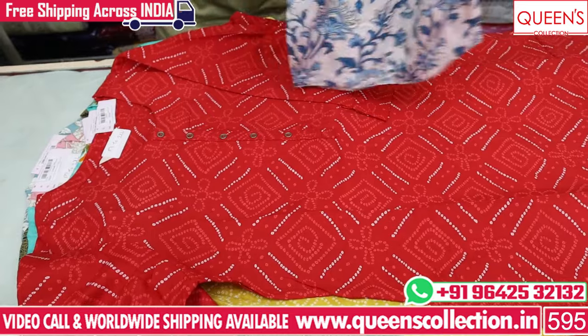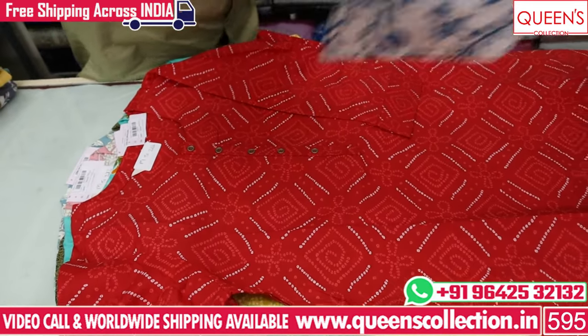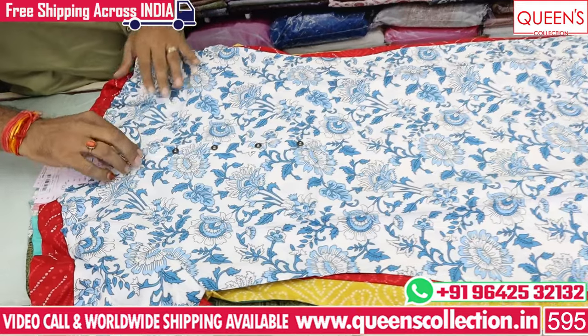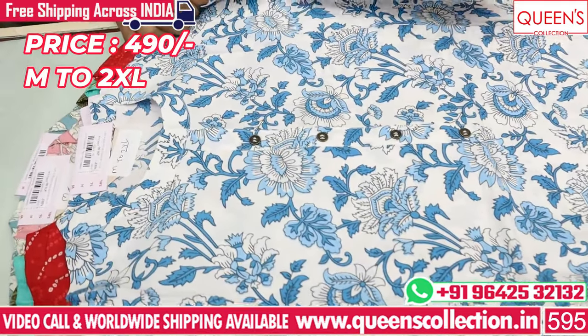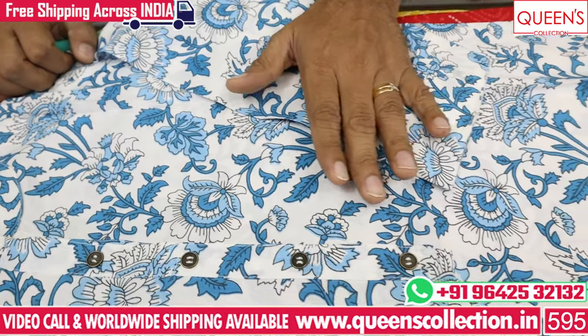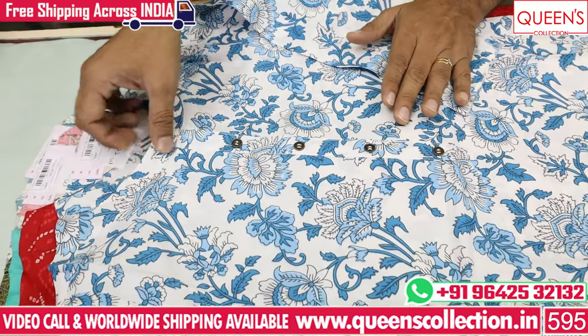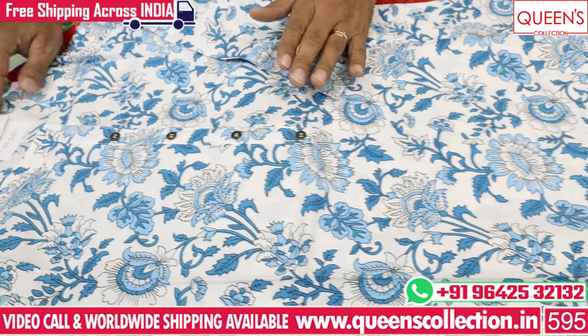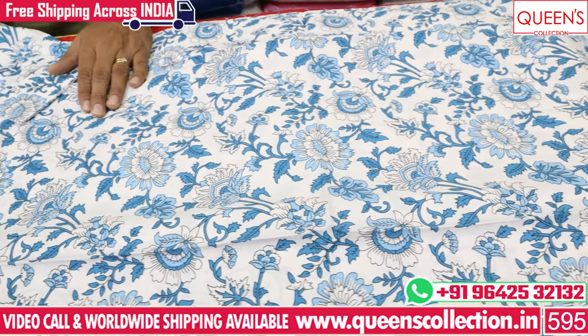There are different types of cotton and different fabrics in the 490 range. There are a lot of prints in light blue, dark blue, and white. There is a round collar neck. The price is 490 range, with M, L, XL, XXL — 4 sizes available.